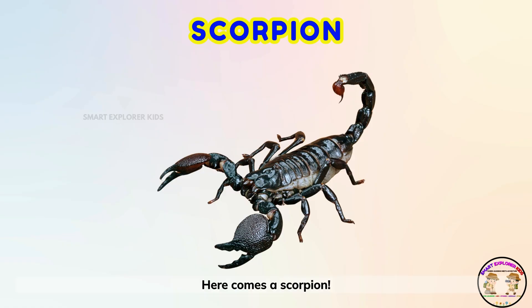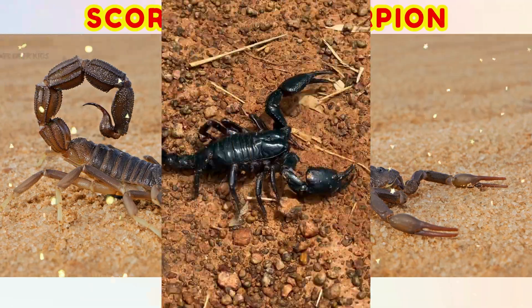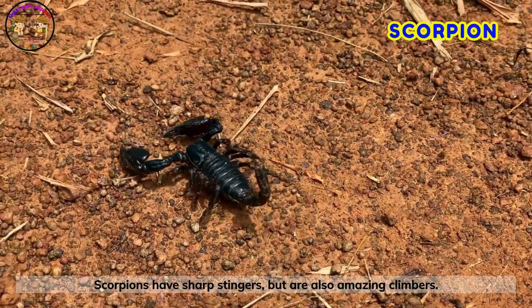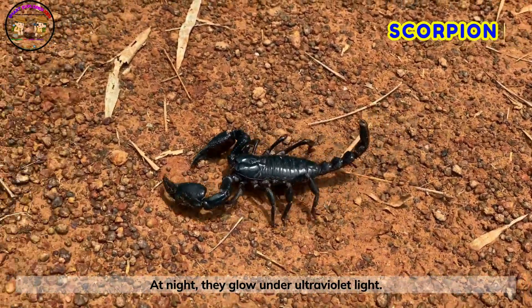Here comes a scorpion! Scorpions have sharp stingers, but are also amazing climbers. At night, they glow under ultraviolet light.